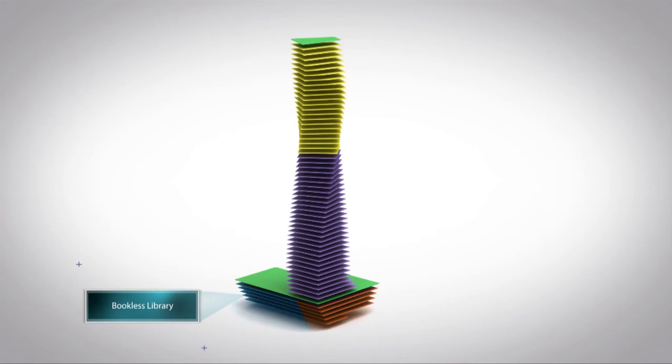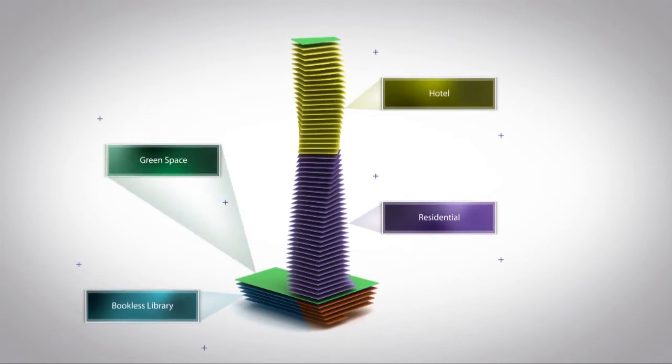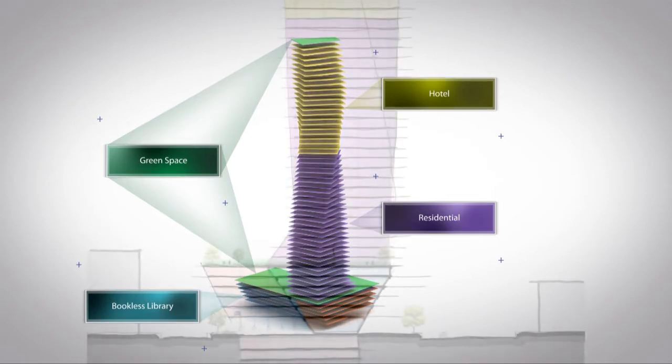The base of the building also contains the entry to the hotel above as well as the residential above. Right on top of the base, we have green space, which can be utilized for people who want to play soccer, invent a new sport, or enjoy other traditional American sports. This area can also be utilized for restaurants, concerts, and other activities.